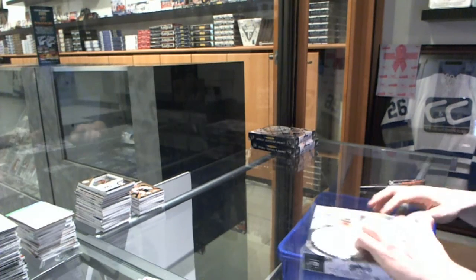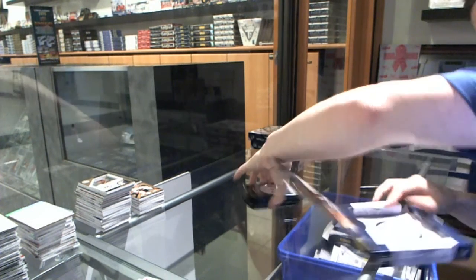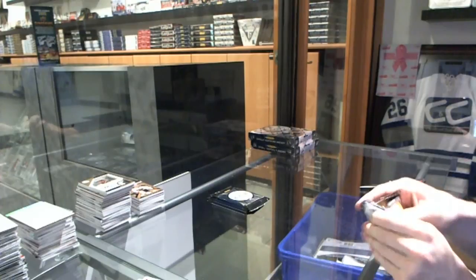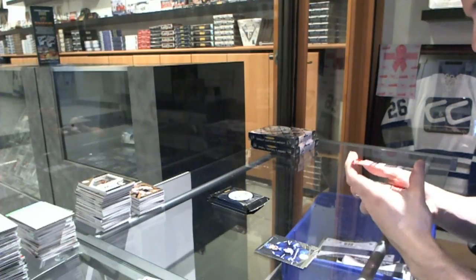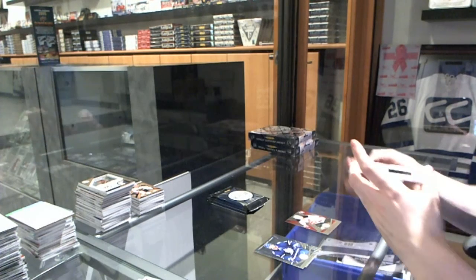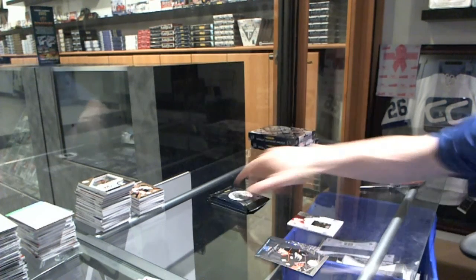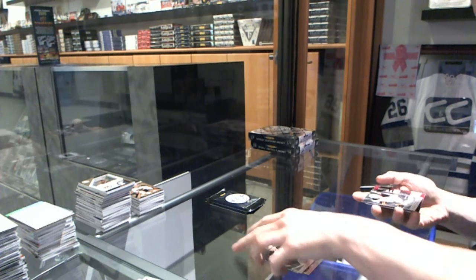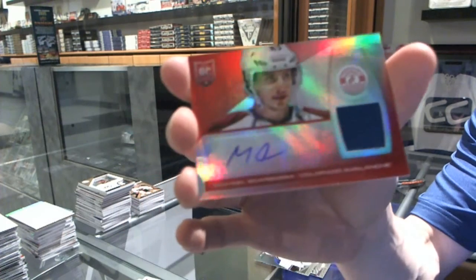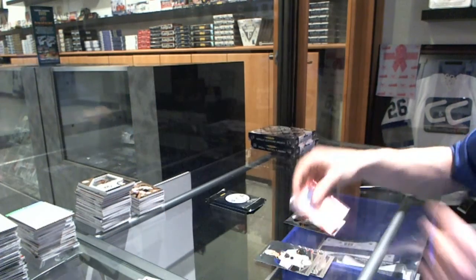Platinum Red rookie number 100 for the New Jersey Devils, Stefan Matteau. And we've got a Slideshow, number 100 for the Carolina Hurricanes, Ryan Murphy. Rookie for the Sabres, Nikita Zadorov. And a Mirror Red rookie jersey autograph, number 1 of 25 for the Colorado Avalanche, Michael Scarbosa.